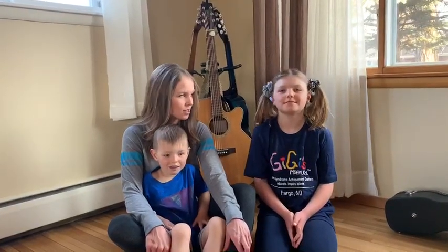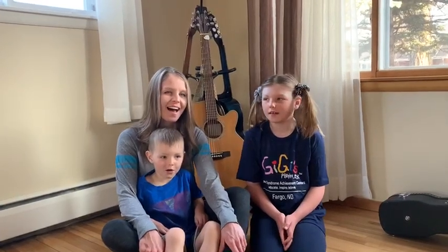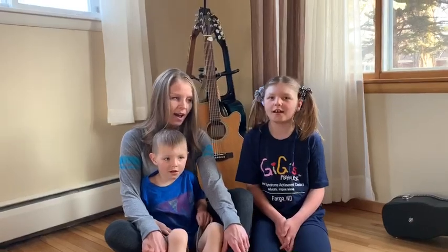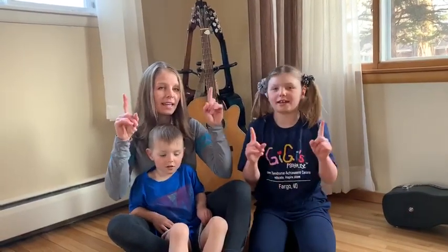Ho ho ho hosanna. Can you sing that with me? Ho ho ho hosanna. Hallelujah. Try that part — ha ha hallelujah. He he he he saves me.